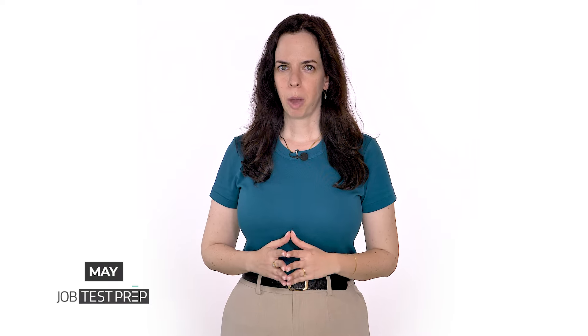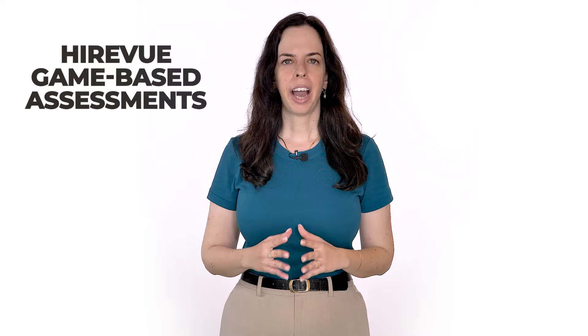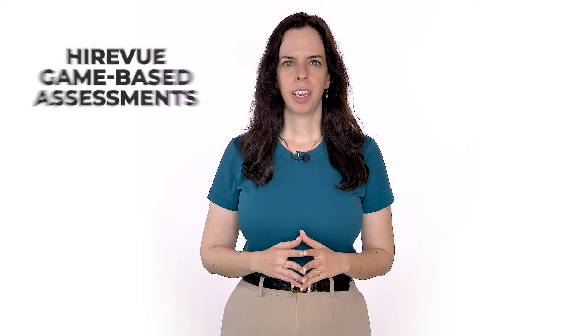Hi, I'm Mai from JobTestPrep. In this video, we'll talk about five of the HireVue game-based assessments, how they work, what each one measures, the challenges they include, and how to best prepare to succeed. Let's get started.